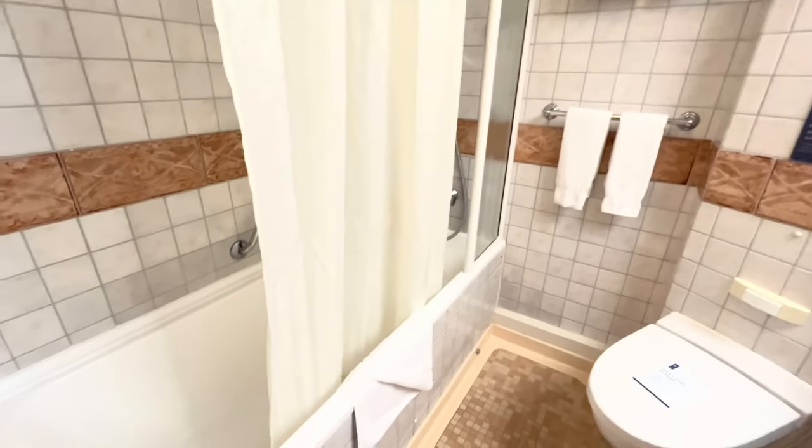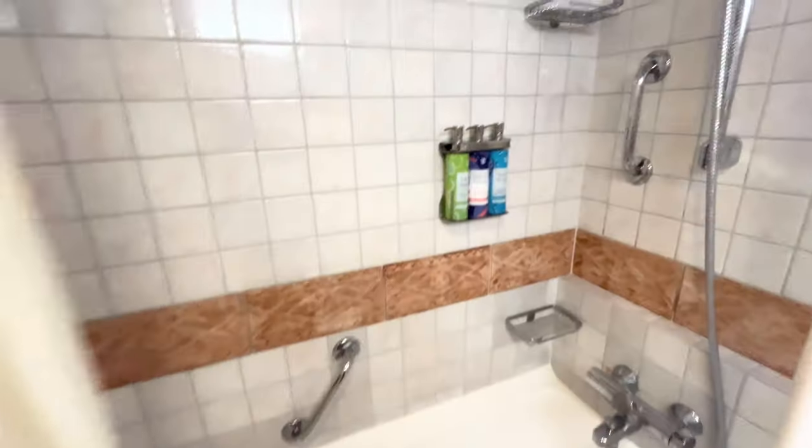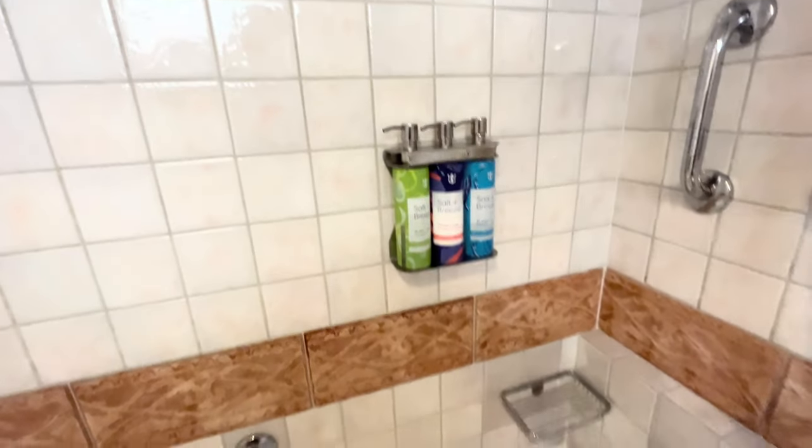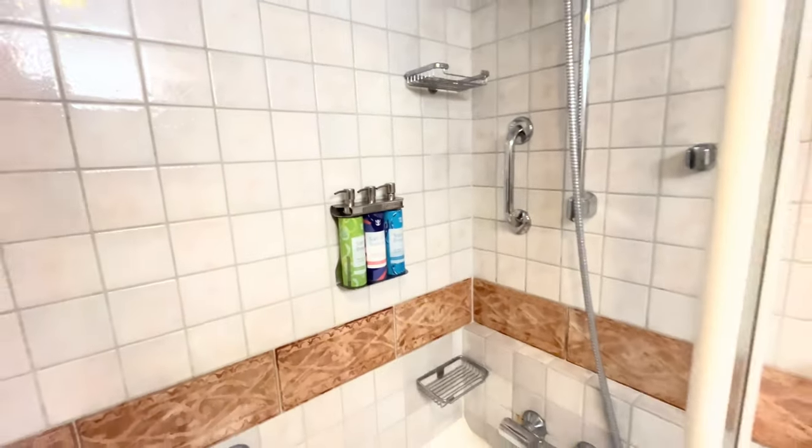Bathroom with a tub — first time I've had a tub on a cruise ship. Are these considered specialty soaps by Royal Caribbean? Interesting — more than the standard, that's for sure.